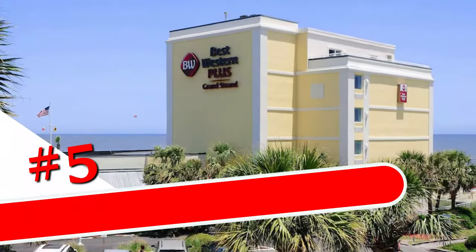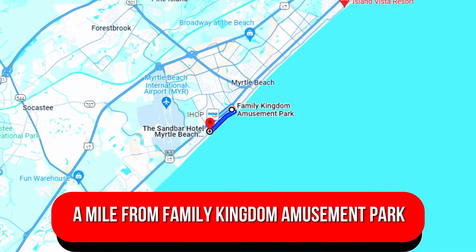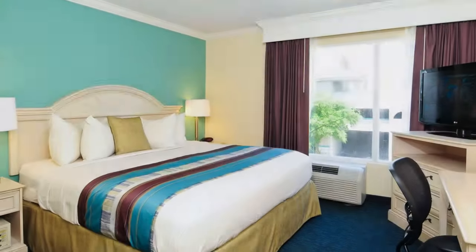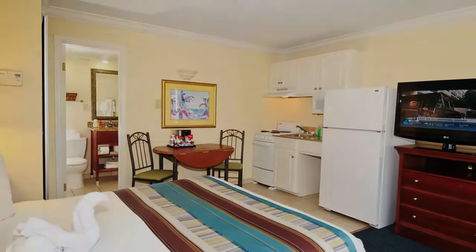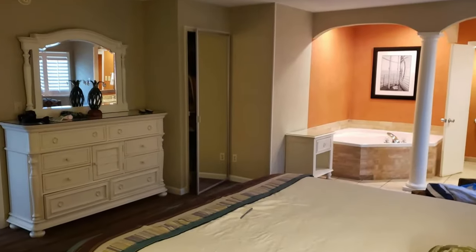Number 5: The Sandbar Hotel Myrtle Beach, Trademark Collection by Wyndham. This relaxed hotel is a mile from Family Kingdom Amusement Park and a 2.6-mile drive from the Myrtle Beach Boardwalk and Promenade. Casual rooms, suites, and cottages have free Wi-Fi, TVs, and DVD players, plus mini-fridges and coffee makers. Some add kitchens or kitchenettes, balconies, and/or ocean views, as well as pull-out sofas, sitting areas, and/or whirlpool tubs.